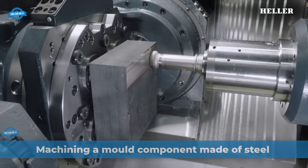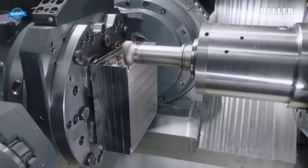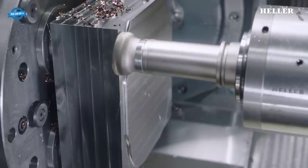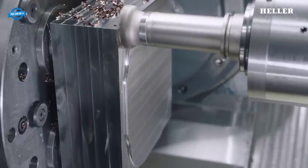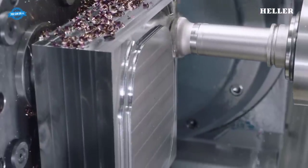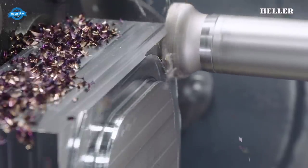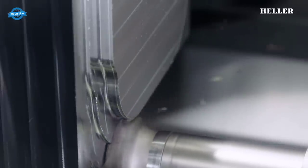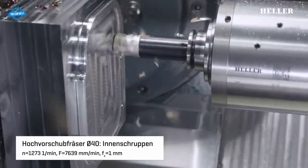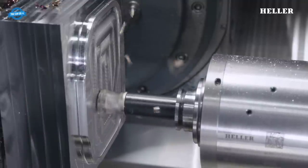When machining a mold component made of steel on the 5-axis machining center HF-3500, Heller collaborates closely with technology partner MAPAL to ensure the highest level of precision and surface quality. The steel workpiece is securely clamped onto the swiveling NC rotary table, enabling access to multiple sides without repositioning. This 5-axis capability allows complex machining operations in a single setup, reducing production time and minimizing errors.